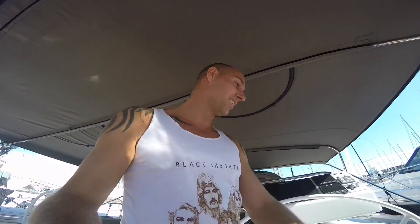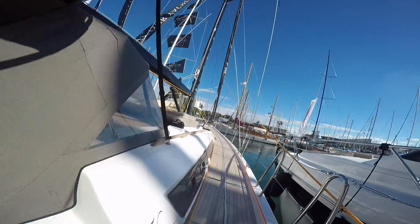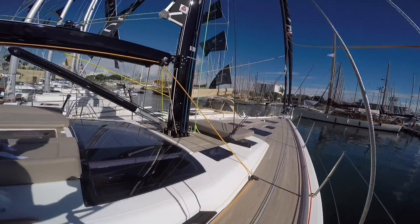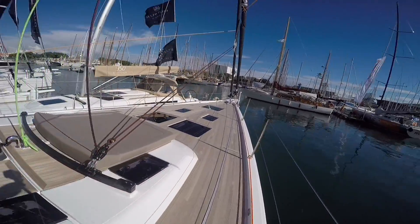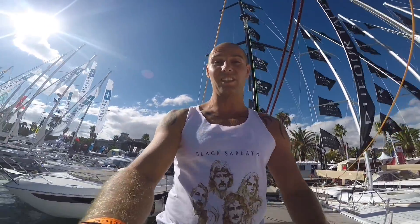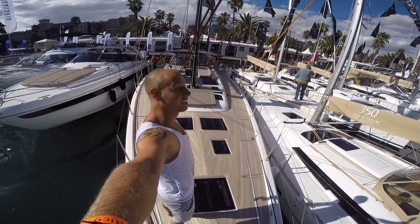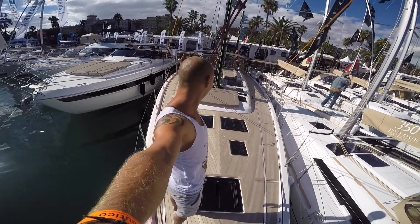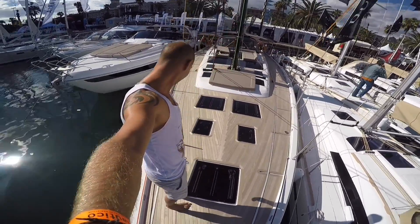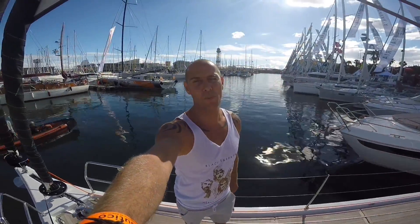Come on, guys, let's have a look at the deck. Look at that — that is so spacious. This is my big boat, guys. 56 feet. A lot of woodwork. We have something to dream about. Definitely.